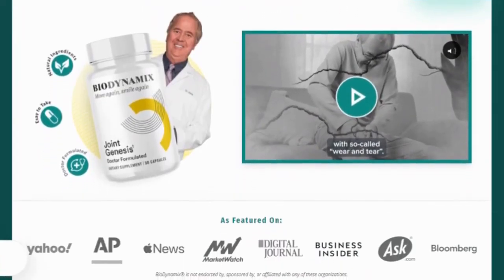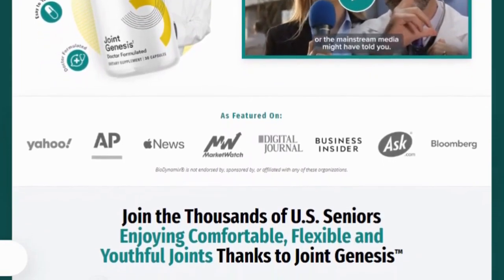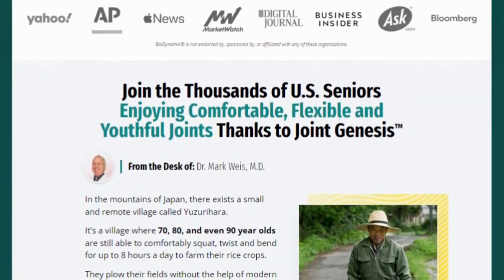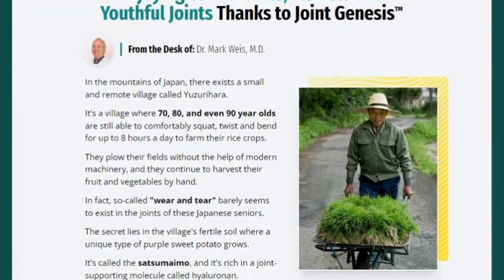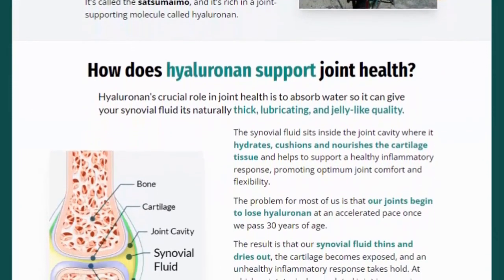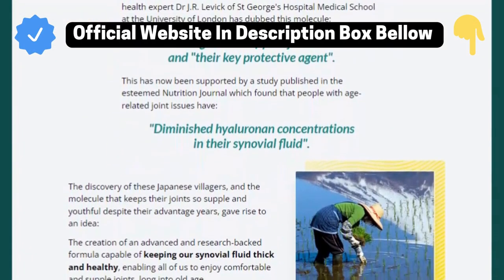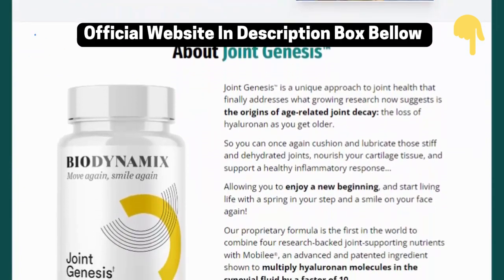The first thing you have to know about Joint Genesis is something serious is going on. Because of the fame achieved by this product, some people of bad faith are counterfeiting the formula and selling it as if it is original, but it is not. You can find the original formula on the official site. To help you, I left the link to the official website below in the description of this video and in the comments, so make sure you check it out when you finish watching this video.